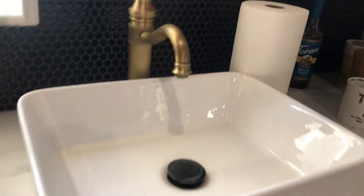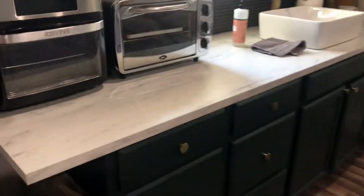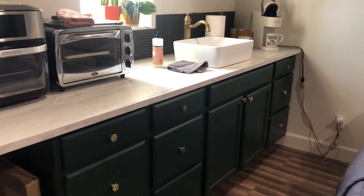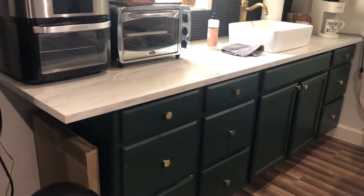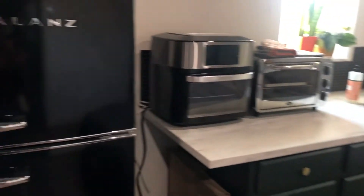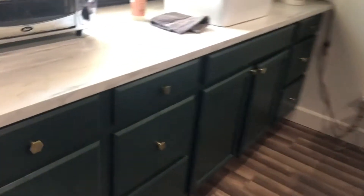The sink is not that deep. One thing I noticed — it's definitely like a little studio, so it doesn't have a full-on kitchen. I didn't read the listing that well, so I didn't realize it didn't have a stove. But it's okay — we're not really staying here that long, so that's totally fine.